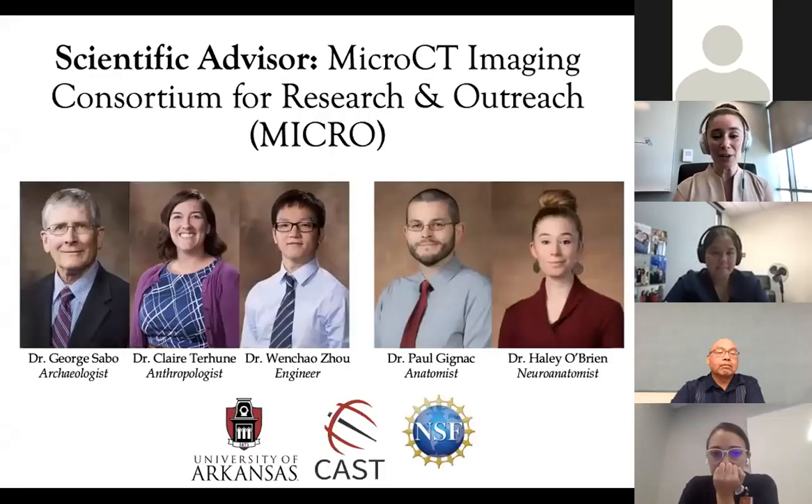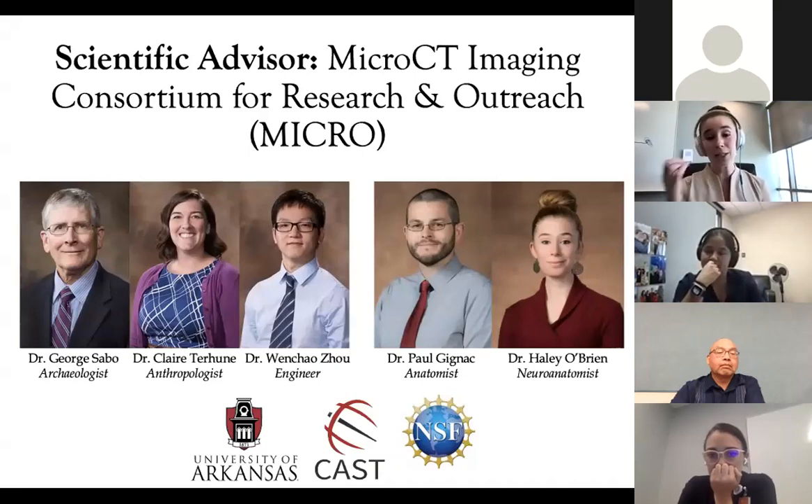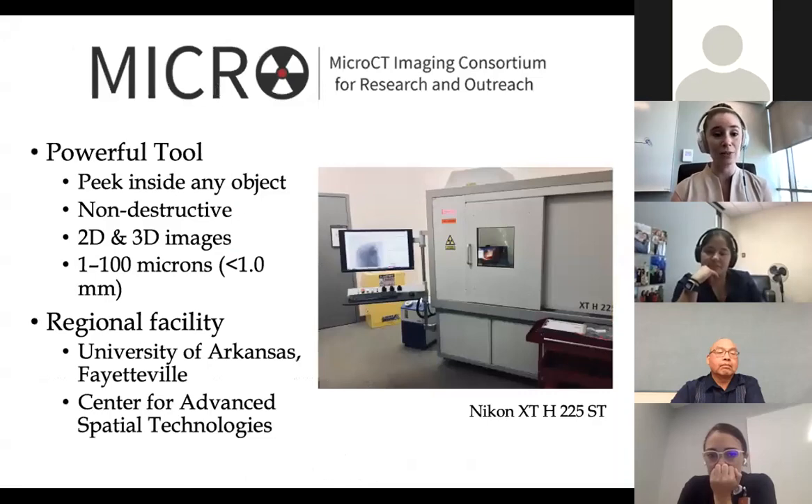I also have a pretty vibrant research program. A large part of my research program is being a scientific advisor at a micro-CT imaging facility along with Dr. G. We operate a pretty fancy micro-CT scanner out of the University of Arkansas in a partnership with OK State, UARC, and funded by the National Science Foundation.